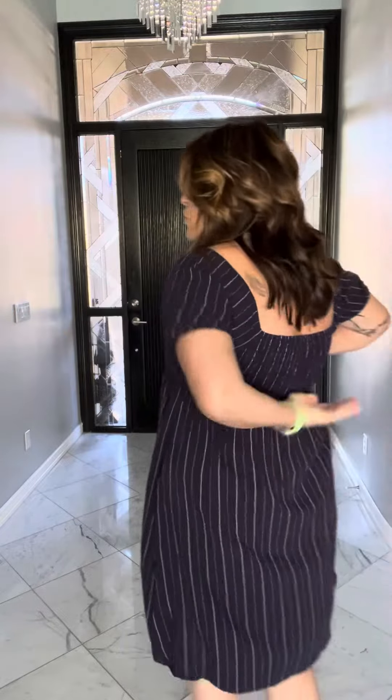It has a smocked back allowing it to fit really nicely in the top, and then it billows out and A-lines and covers all the things. It has pockets and they're really big, and it also is completely lined.